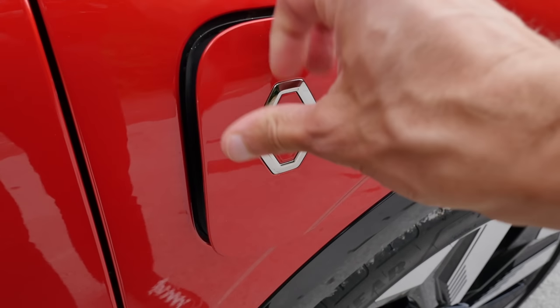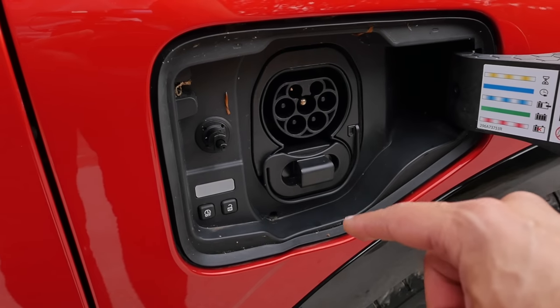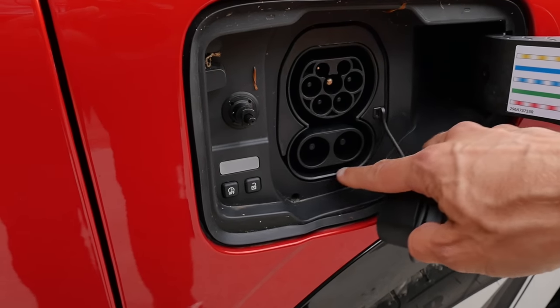As for recharging: 22 kilowatt AC — that's special, especially for this segment. You need around 3 hours for charging. And then DC 130 kilowatts, so when you have a proper charging station you need about 35 minutes, 10 to 80% state of charge.